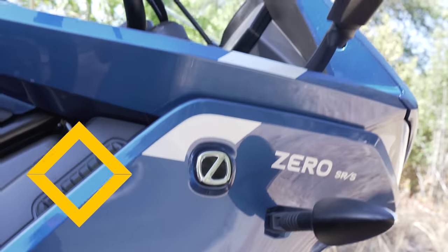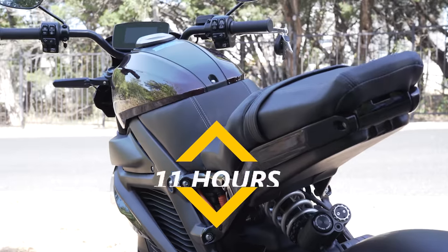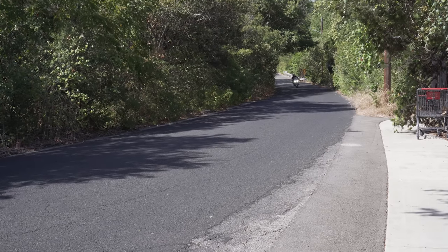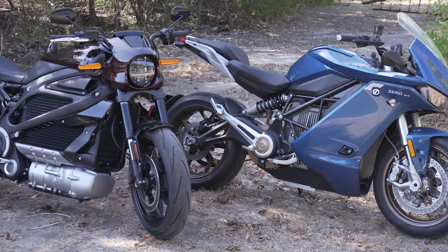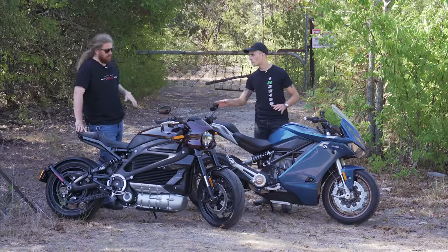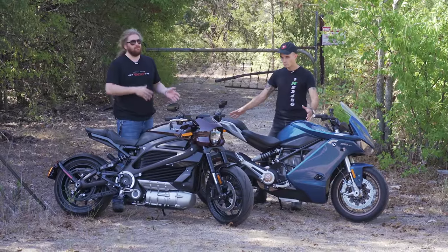From empty, the Zero takes four and a half hours to charge on a normal wall socket. The LiveWire will take 11 hours on standard voltage to go from empty to full. However, on level two you can go from zero to 100 percent in an hour on the LiveWire. The Zero is also quite fast on level two. Really the name of the game with electric bikes is to get a level two charger. Both bikes are equipped similarly in terms of suspension and upgraded brakes. Let's talk through some of the features.